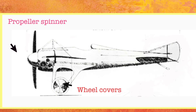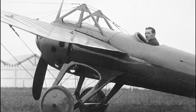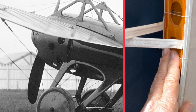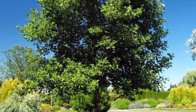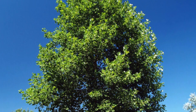The Deperdussin Monocoques exhibited extremely streamlined fuselage, and great attention was paid to aerodynamics. The thin wings were made of hickory and pine, and, like the fuselage, covered with fabric. The fuselage was made of laminated strips of tulip wood. This wood, from the tulip poplar, is particularly well adapted to this process since it is straight grain from a tree that grows straight and tall.